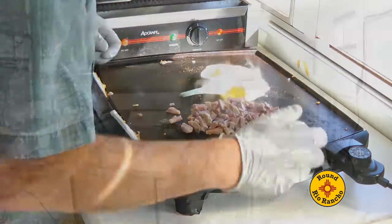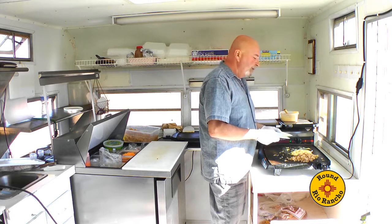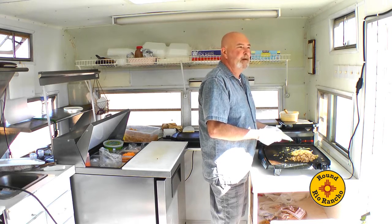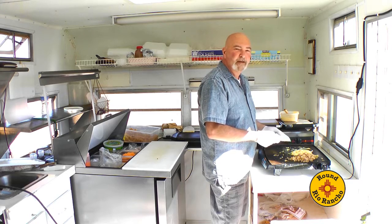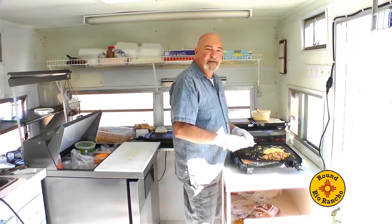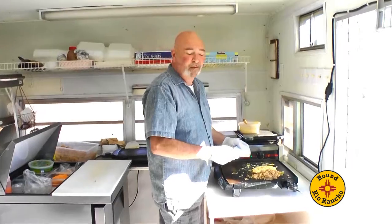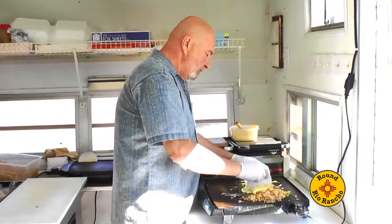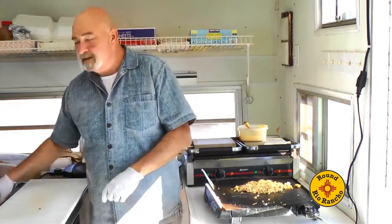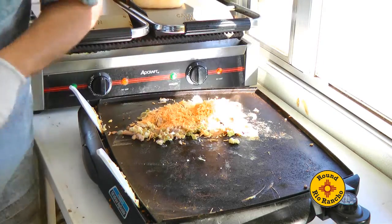A lot of people ask why it takes so long to make a good breakfast burrito. Well, we do everything fresh — the eggs are scrambled right at the time. You don't have frozen eggs or processed eggs already sitting there waiting to be used. That's why people enjoy them so much. Like Jan says, they're the best burritos on the planet. Now they know why — it's all being done fresh at the time. And once they receive it, they say, wow, that is the best breakfast burrito around.